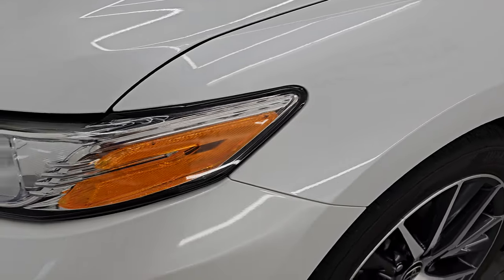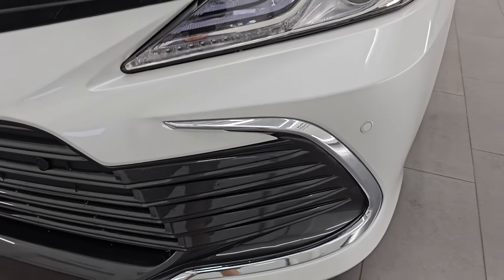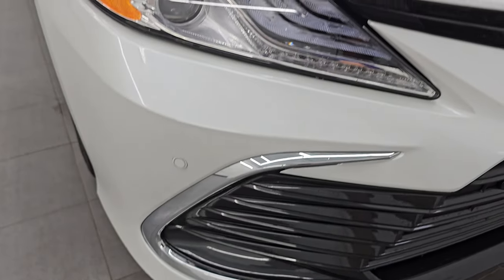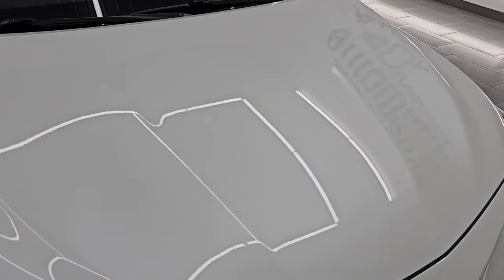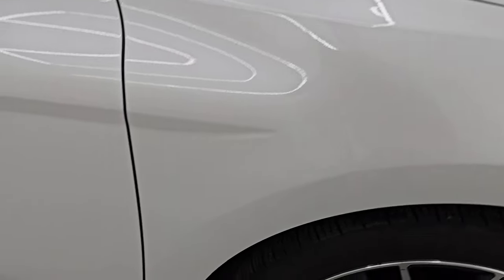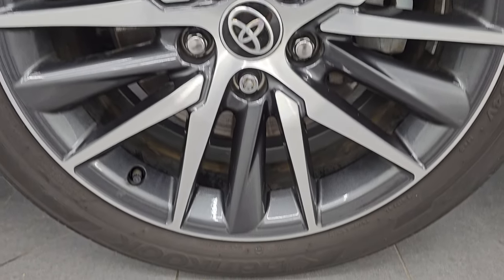The front fender is in excellent condition — I didn't see any dents or dings on there. It does come with the projector-style headlamps and LED running lights. You also have the front bumper parking sensors. The front bumper is in fantastic condition; I didn't see any dents, dings, or scuffs. The hood is in excellent shape as well, and the passenger side front fender is in excellent shape too — no major dents or dings. The passenger side front wheel has no scuffs or scrapes.